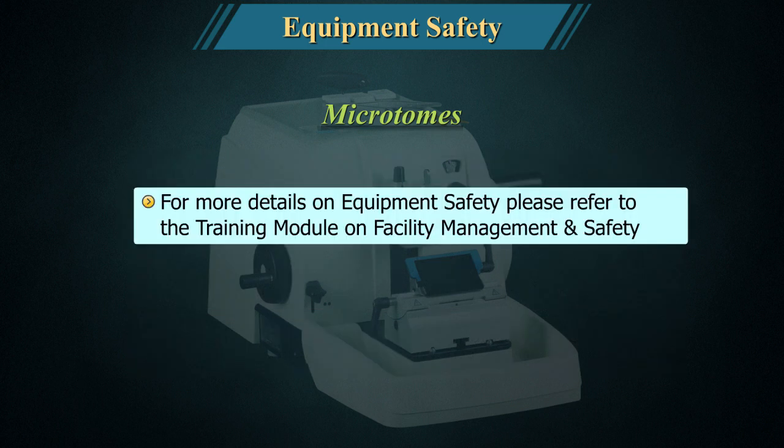For more details on equipment safety, please refer to the training module on facility management and safety.